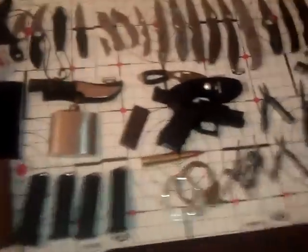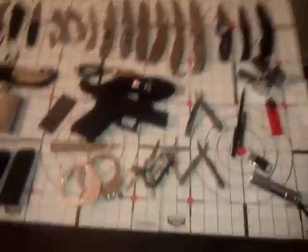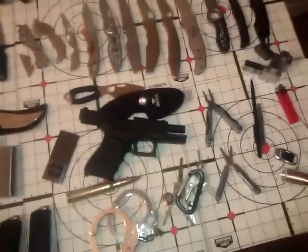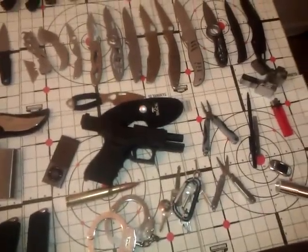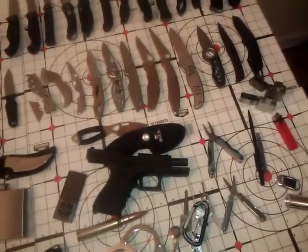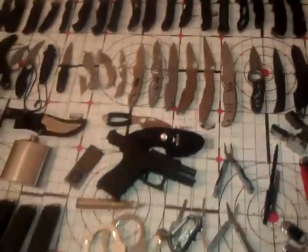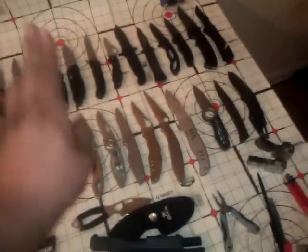Most important item in my EDC — that's a tough one, but this is probably going to be like what the majority of people say: most important is the pistol. I've never had to use it, but if I do, I'd be thankful that I have one. They say it's better to have it and not need it than to need it and not have it. I know a lot of people are going to say knives also, but I'd say that's the most useful, not the most important one.